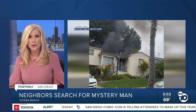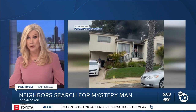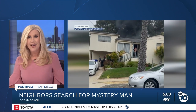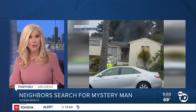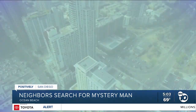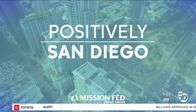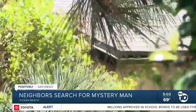The search is on tonight for a mystery man who stood by strangers to stop a house fire from spreading in Ocean Beach. ABC 10 News reporter Sofia Hernandez shares how the community is now trying to find him to share their Positively San Diego gratitude. On this quiet street in Ocean Beach, Tuesday, the unthinkable happened.